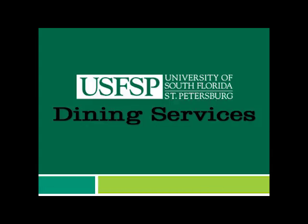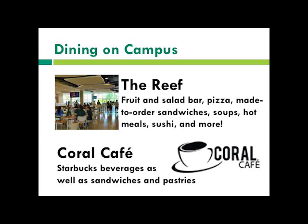We're going to start off with our USFSP dining services. We have two different dining services located on campus. We have the Reef, which serves soup, salad, pizza, pasta, sandwiches, some pre-made hot meals, and sushi.